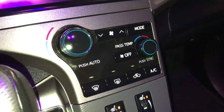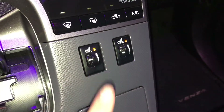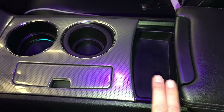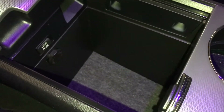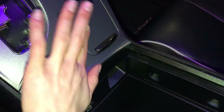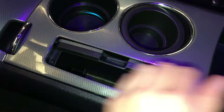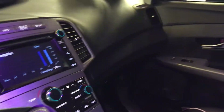Dual zone climate control, AC, front and rear defrost, side mirrors are heated. Heated front seats. Armrest slides back with storage, slides back for more storage, USB auxiliary, power outlets, and locking glove compartment.